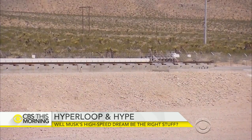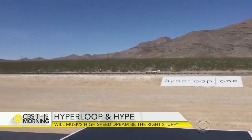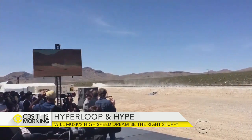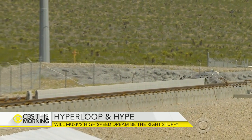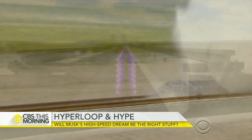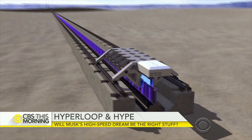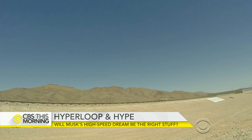Three, two, one. Blink and you might miss it. But speed is sort of the point. On a test track in the Nevada desert, a 1,500-pound sled went from zero to 60 in about a second. Powered by an electromagnetic propulsion system, it reached 116 miles per hour before plowing into a sand barrier to slow it down.